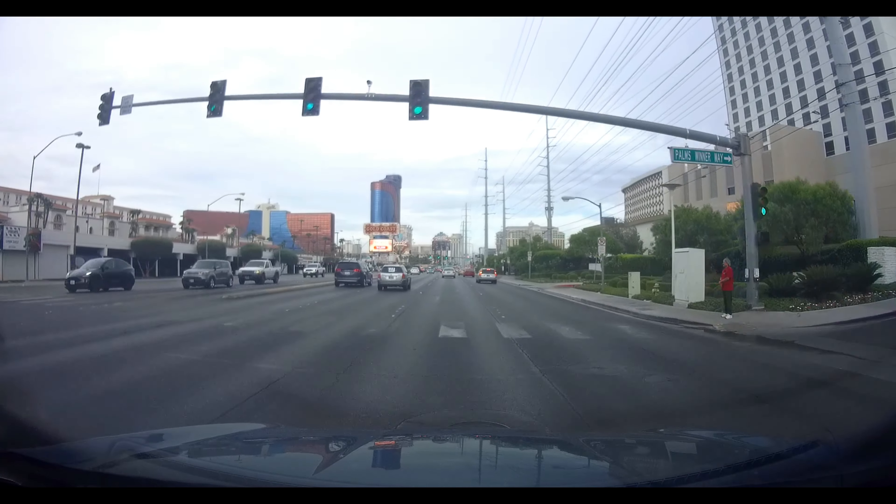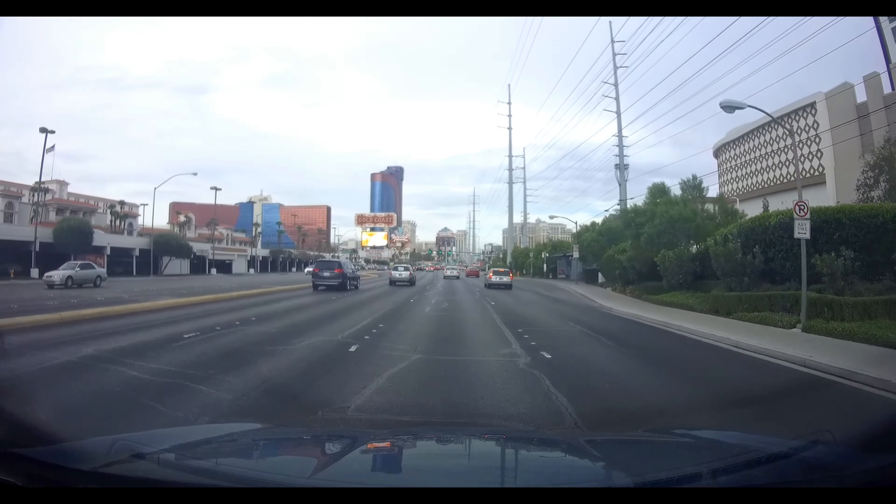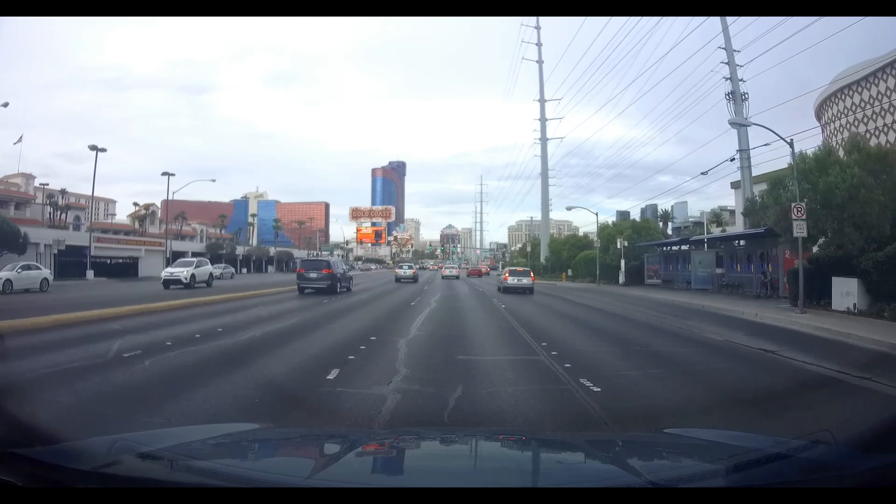Hey guys, what's going on? Today I'm taking you to a dim sum restaurant in the Gold Coast Casino in Las Vegas. Let's go and check it out.